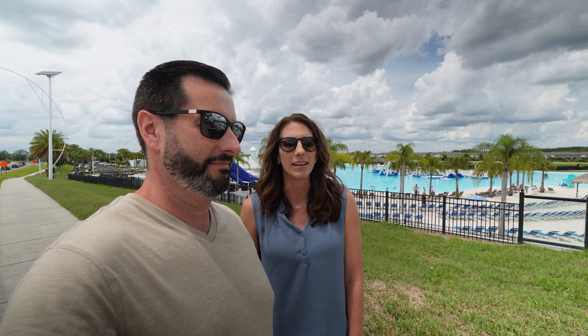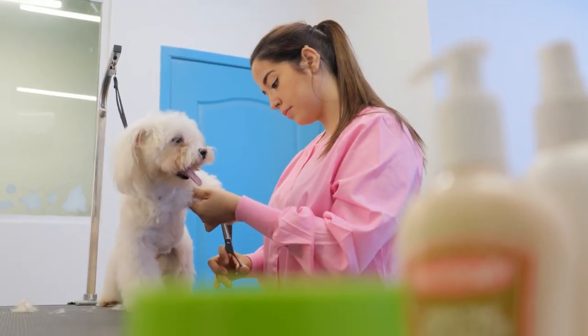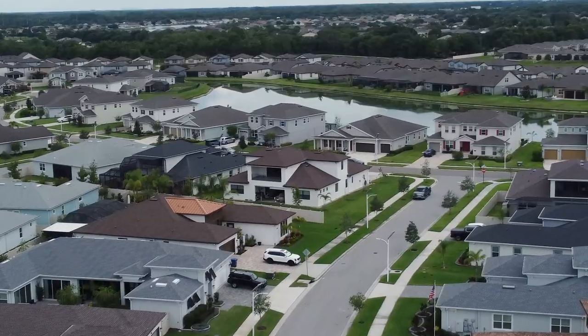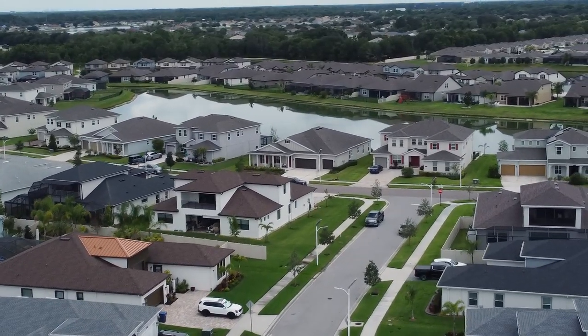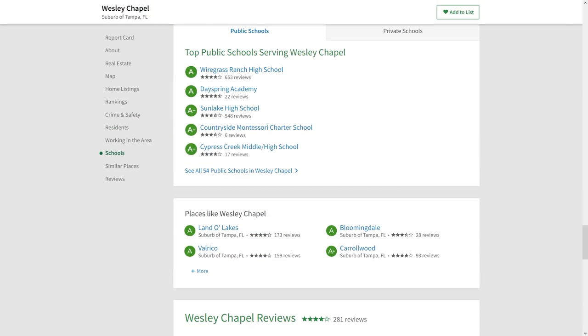The master-planned communities with resort-style living are a huge attraction. Wesley Chapel has everything — hair salons, nail salons, pet boutiques, breweries, axe throwing places — all kinds of entertainment. It's convenient to everything and it's a family-friendly community. The amenities are top notch, the city is extremely clean, it ranks very high in terms of safety, and it ranks really high for top-rated schools.